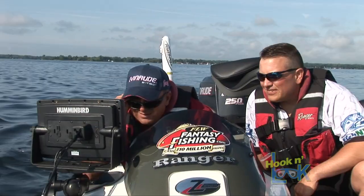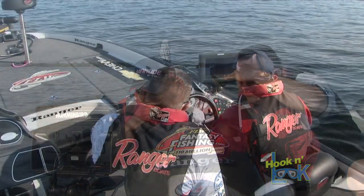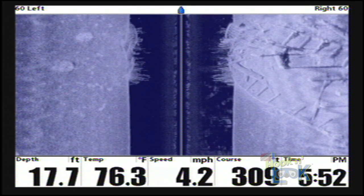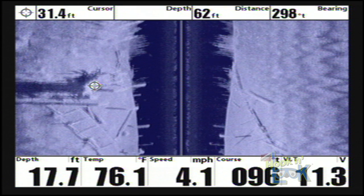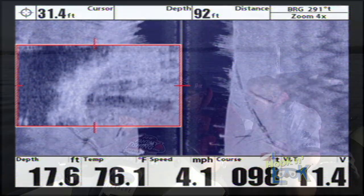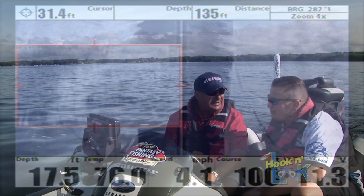Look at all that stuff. Now right there — fish. That's a fish right there. That is amazing. So what I can do is come up here with my cursor, zoom in, take a better look at the structure and look to see if there's fish on it. Wow, see those could be fish right there. And then I'm going to set a marker for it. Now I've got a waypoint created for right on that key spot.